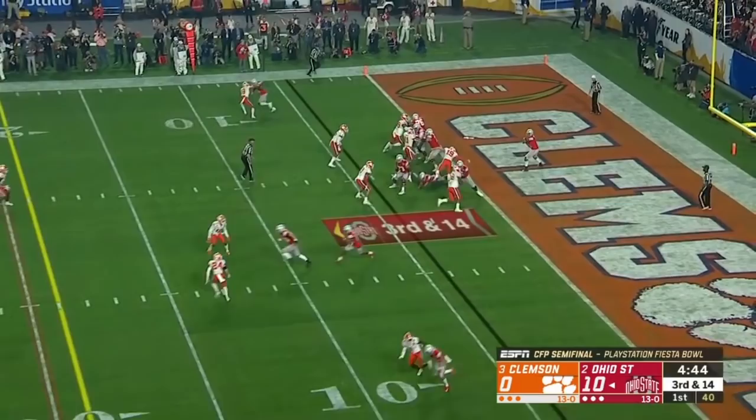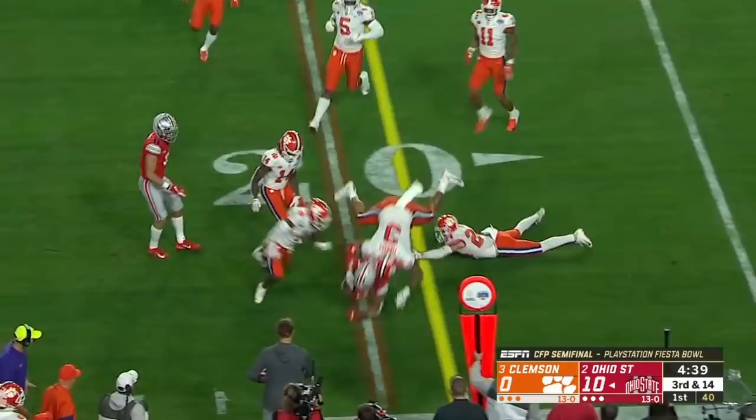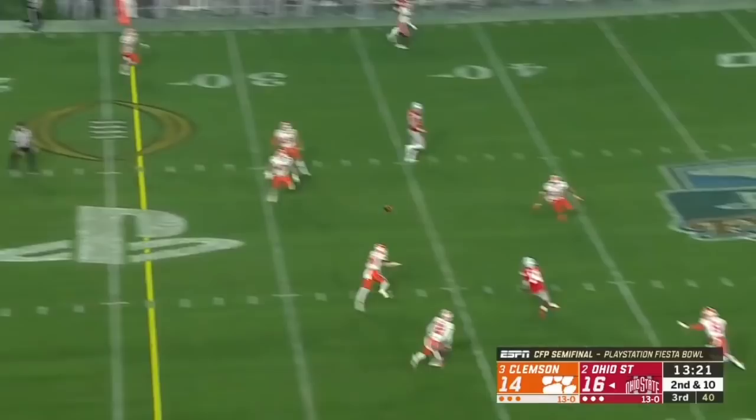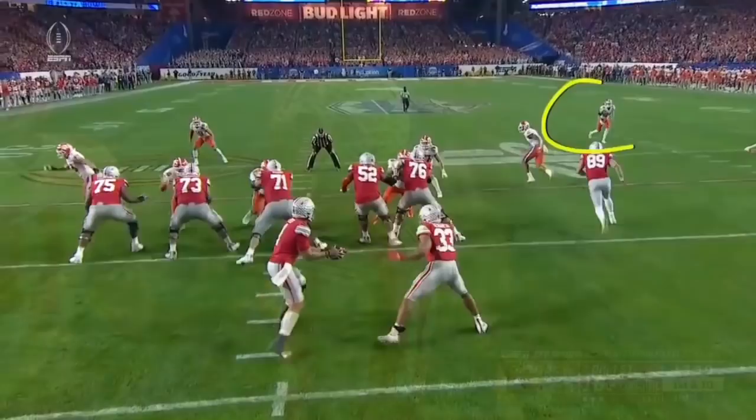No conservative call. Fields from the end zone delivers. Hill — can he get there? Makes a move, battles, and gets a first down across the 20. Fields sets up, delivers a strike to Hill — makes a sliding catch out near the 40. Cheating up — finds that spot right in the zone right behind him.